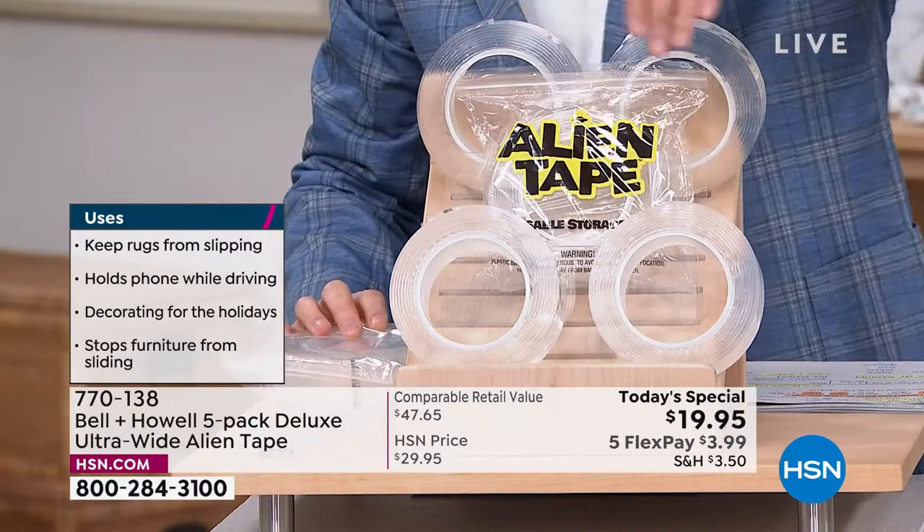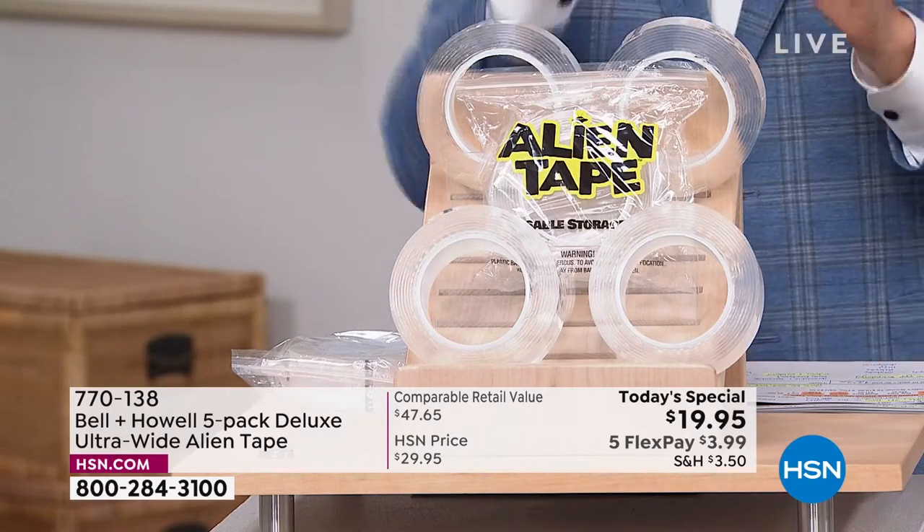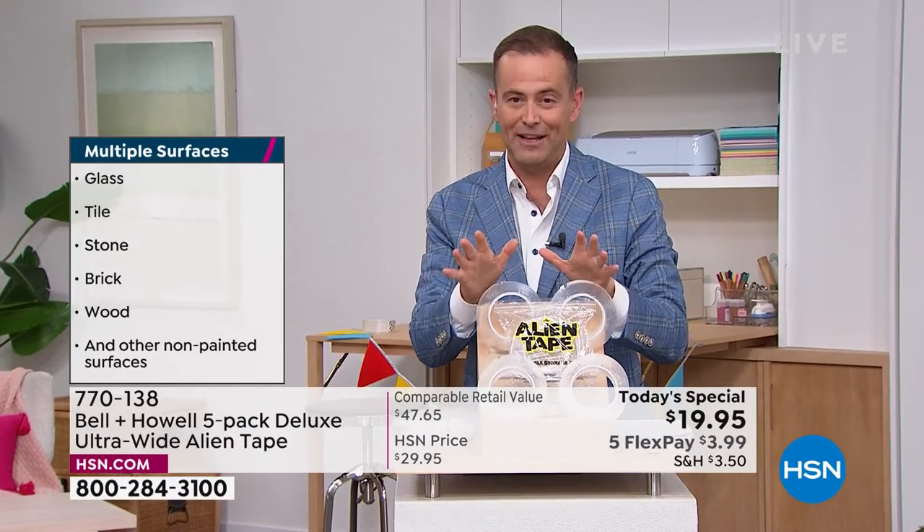You're going to get five rolls. At retail you get three rolls, and each roll is seven feet long. Here you're getting five instead of three, and these are ten feet long.